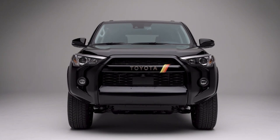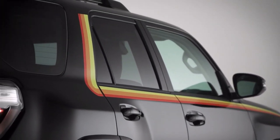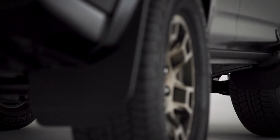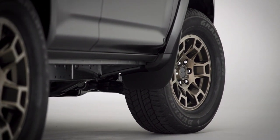The 4Runner's tough-as-nails body-on-frame structure, which includes a four-link rear axle and coil spring suspension, is the foundation of its innate strength. The 4Runner's excellent ride quality is likewise built on a solid chassis.